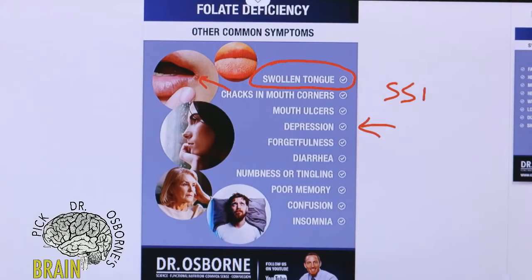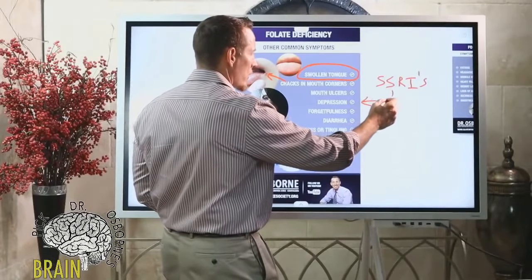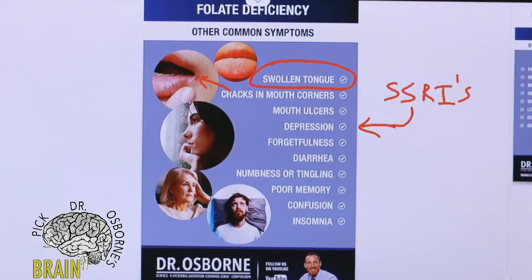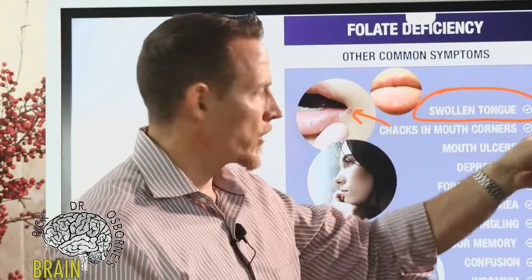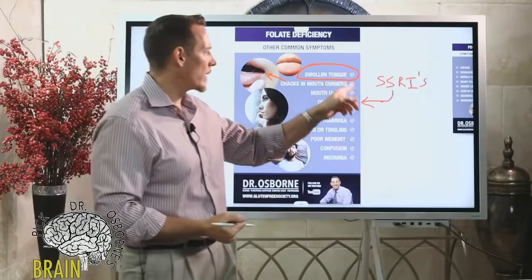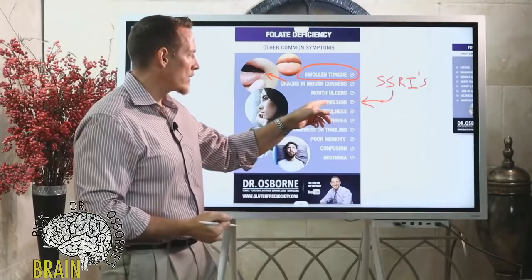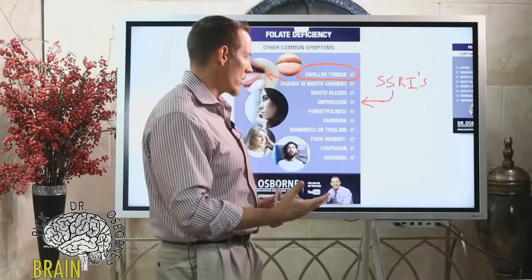Research on depression shows that SSRIs — medicines like Paxil or Prozac — are not effective unless you add folate to them, which begs the question: is it the drug that's working, or is it the folate? Part of it has to do with folate's role in the production of the chemical serotonin.